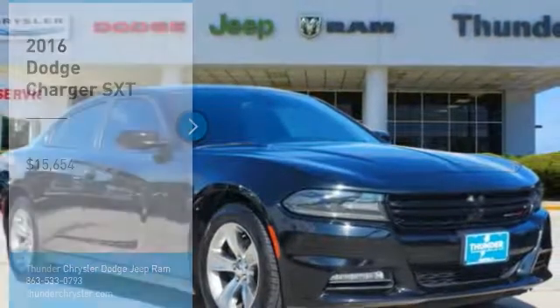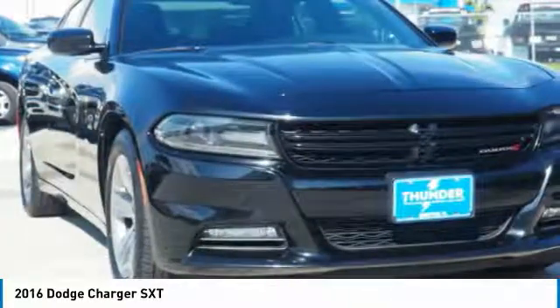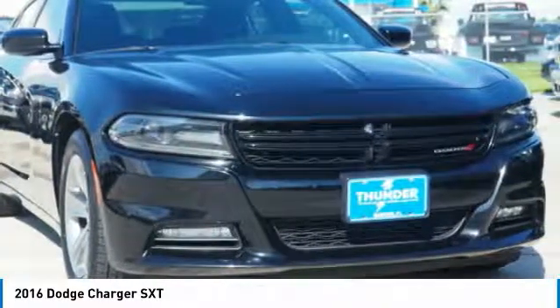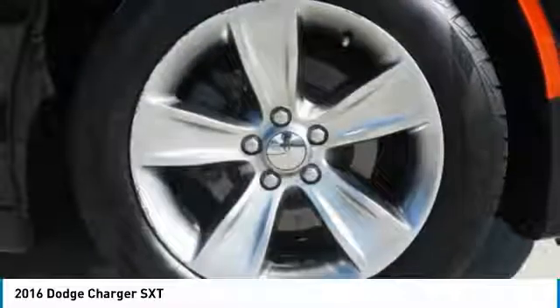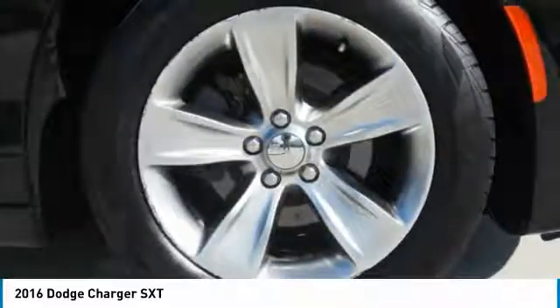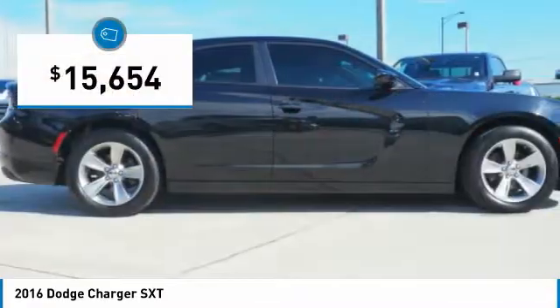Come test drive the 2016 Charger. Inject some versatility, comfort and sophistication into your muscle. The Charger is a powerful sedan that excites at every turn. Peace of mind comes standard with Charger's 5 Star Government Front and Side Impact Crash Test Rating, and is priced below $20,000.